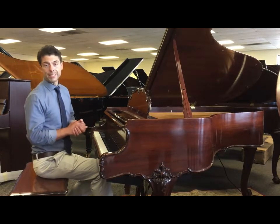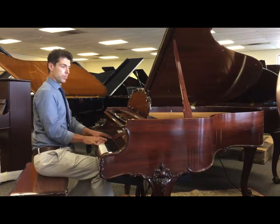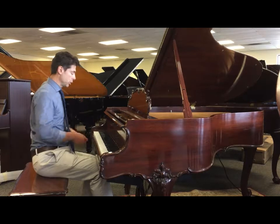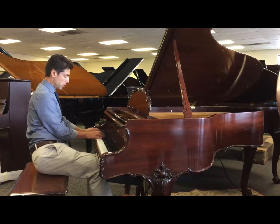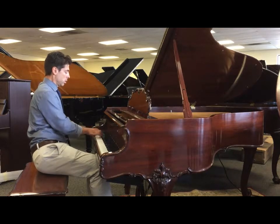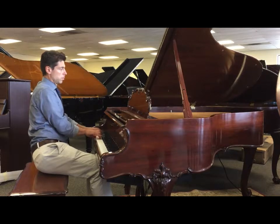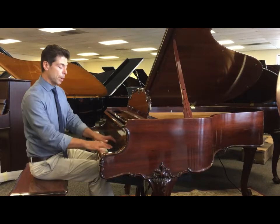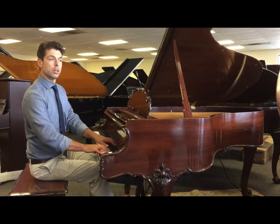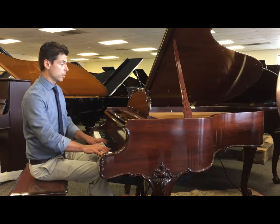Beautiful, full Steinway sound — nice and warm in the mid-range, great full sound. Treble is good, nice sound. A very complex Steinway kind of sound, as people like to say.